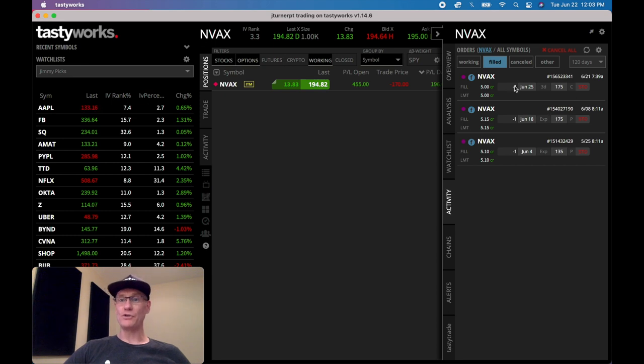So I went ahead and sold the June 25th $175 covered call for $5, which is a $500 credit, and it has three days to go. This was only a five-day position, while the previous ones were 10 and 11-day positions. But this one is a five-day position and I'm collecting almost the same credit — so the covered call is very, very powerful. The thing you have to understand is you actually own the shares, so you're holding a little more risk. If it goes down against you, you're going to lose value on the shares while you gain value on your calls.